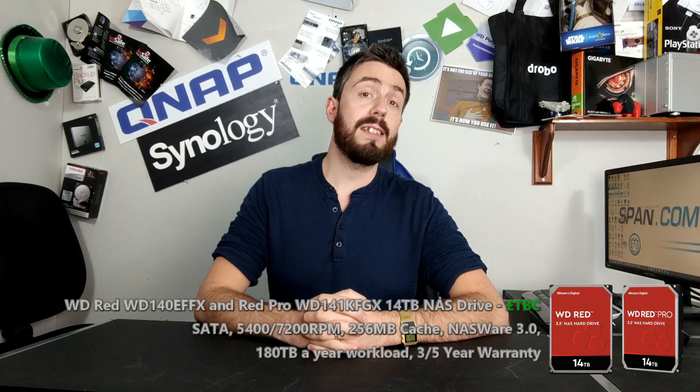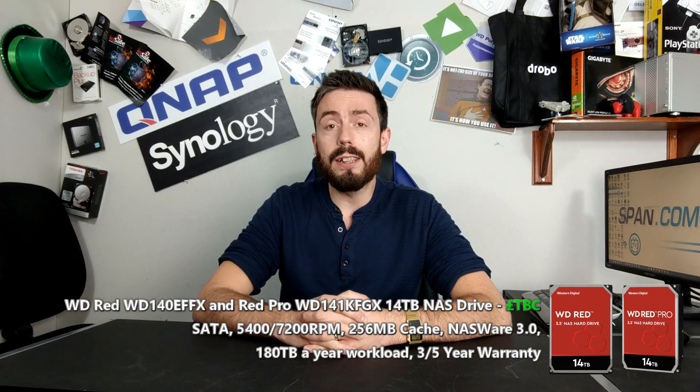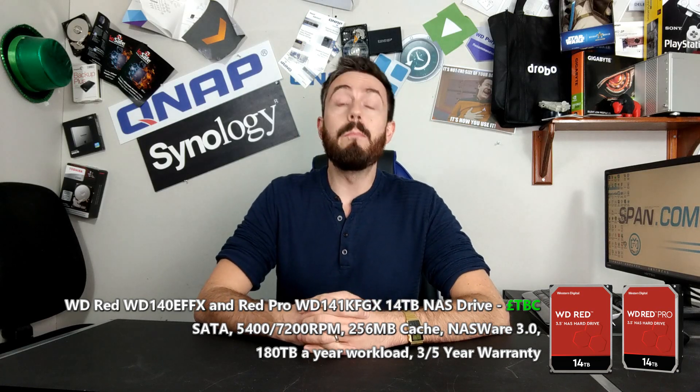Hello and welcome back. Today I'm going to talk about the brand new 14TB WD Red NAS Hard Drives. WD Red has always been one of those brands in the world of network attached storage that is big.